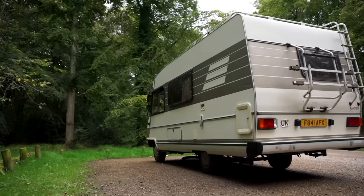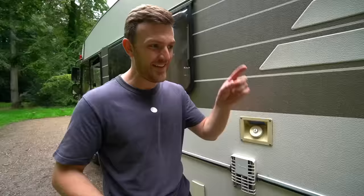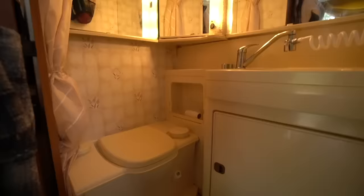Further down the side of the vehicle, you've got a nice bit of storage which you can open up to put all of your camping equipment inside — your chairs, sun loungers, whatever the heck it is. And then at the back of the van is your cassette toilet, and in a minute I'll show you the inside because I absolutely love this bathroom.